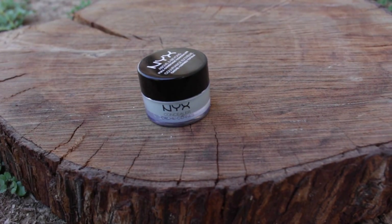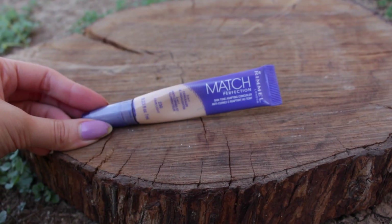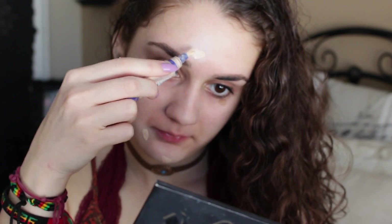First things first, I'm going to be covering up any acne blemishes that I have with this green color correcting by NYX. To actually cover everything up, I'm going to be using my True Match Concealer by Maybelline to conceal everything right up.